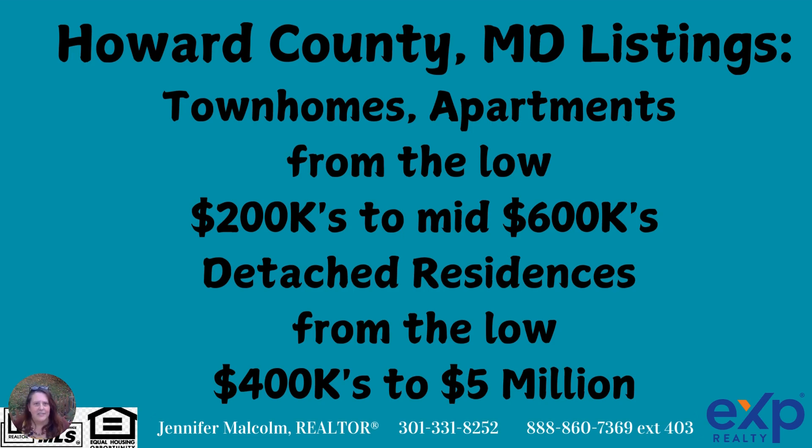Let's talk about the data. Current listings range from the $200s all the way to the mid $600s for townhomes and apartments — some of those townhomes are quite new, so very affordable. If you're looking for detached homes, you can get those from the low $400s all the way up to about $5 million. Typically, if you're on the lower end in the $400s, you're looking at a home that's a little older, a little smaller, and probably needs some updates.